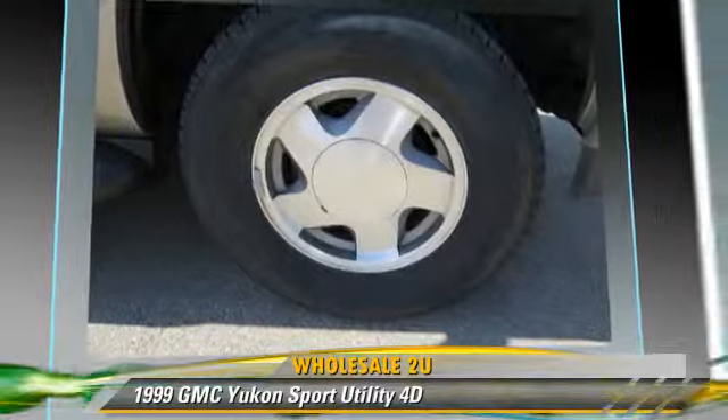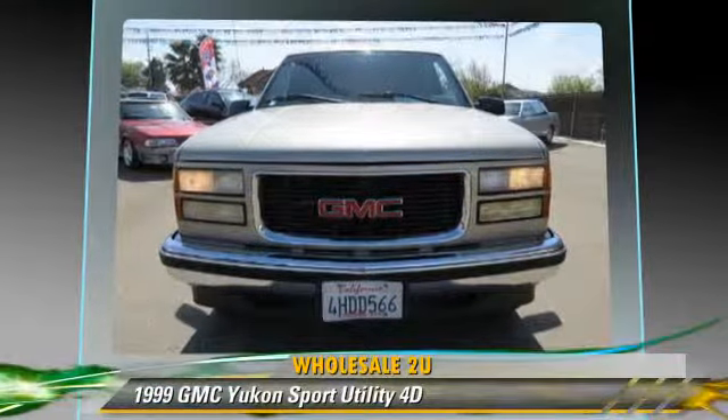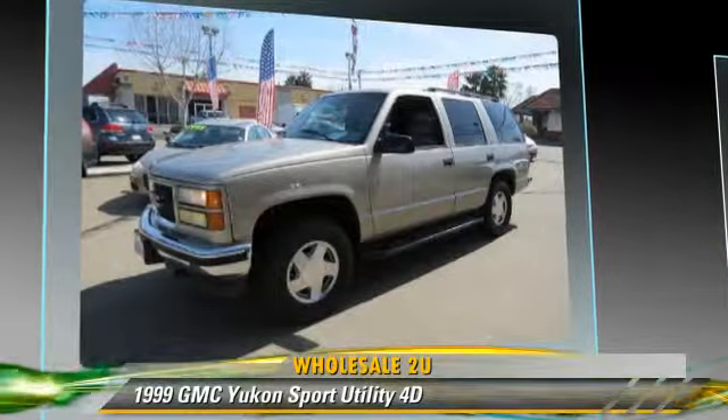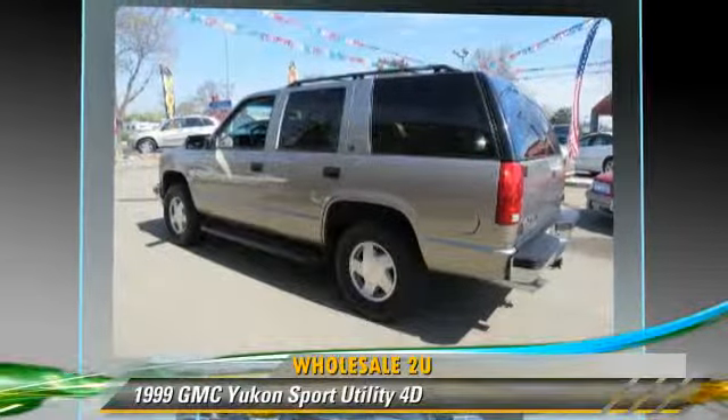Safety features include dual front airbags and four-wheel ABS. Comfort and convenience features include power steering, power door locks, and premium sound.